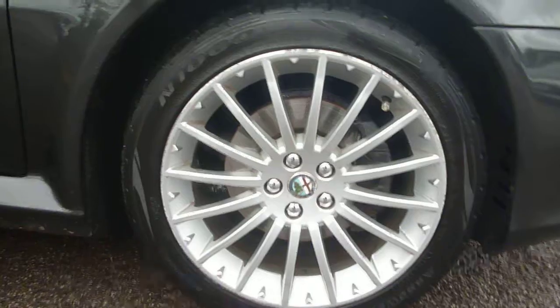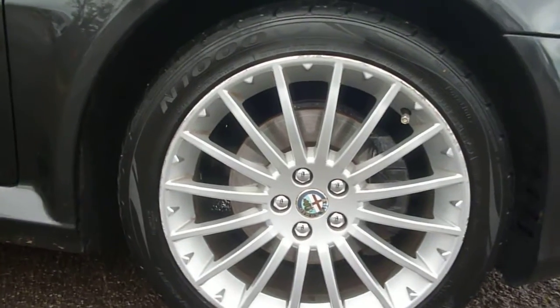The offside front wing is generally good, with the exception of one or two very small chips. The offside front wheel has got some curbing damage around the edges. The offside door is generally good — just minor chips to be found and some chips up the door edges. Although there is now a door protector on it, there are a few small chips and scratches still visible.